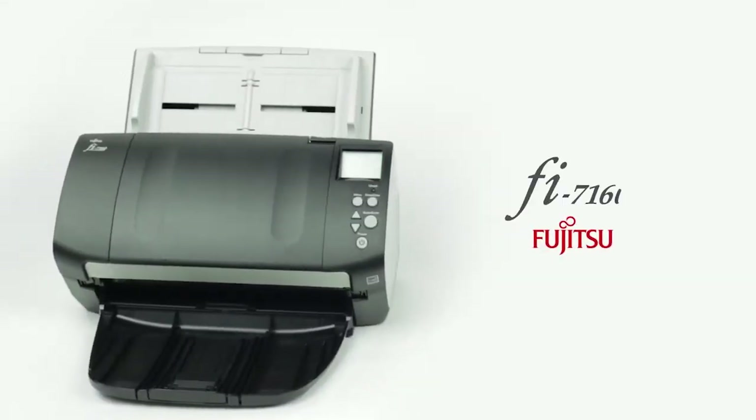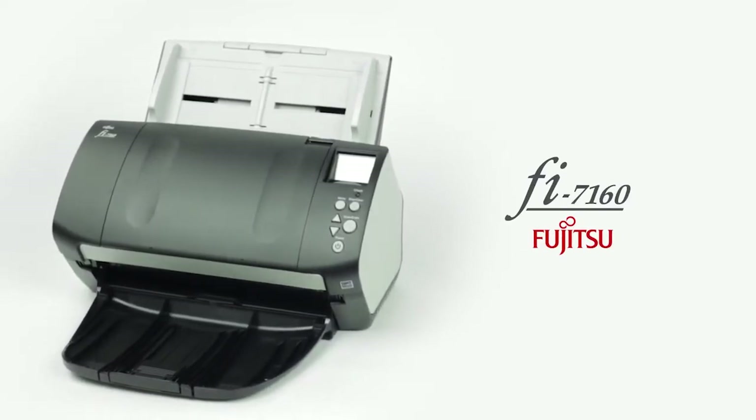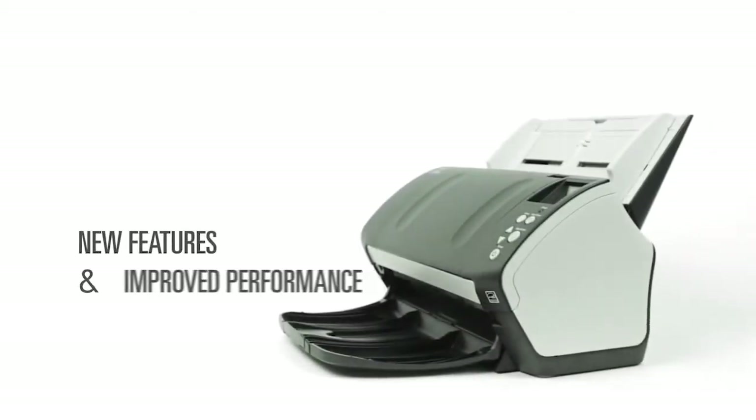Introducing the Fujitsu Fi7160 Document Scanner, the next generation of the best-selling document scanner in the world, with new features and improved performance.